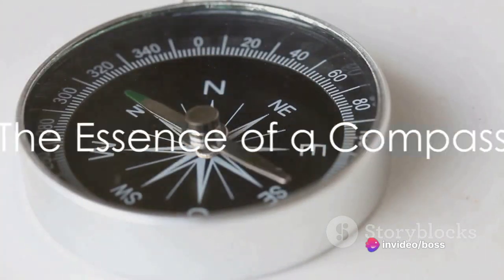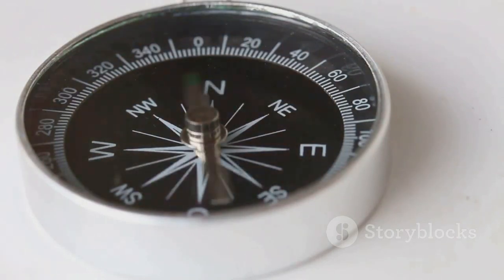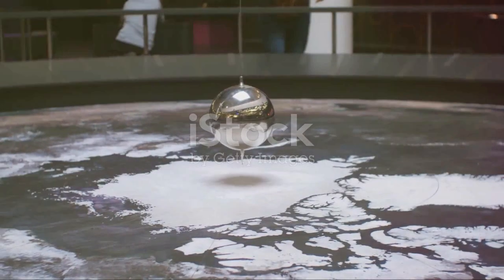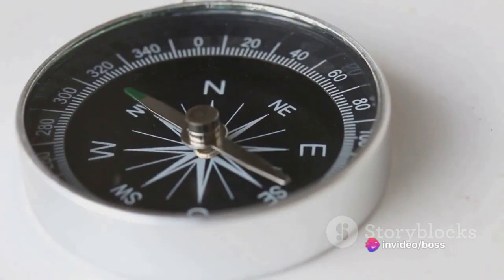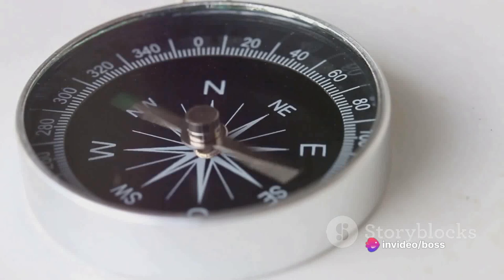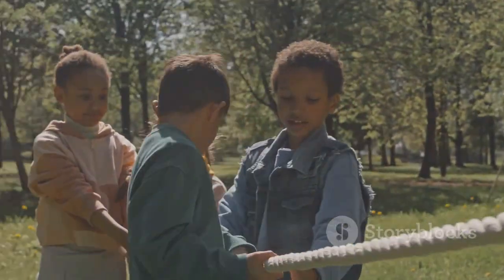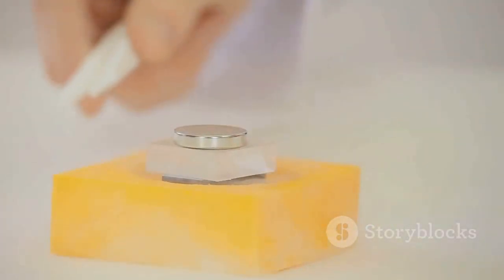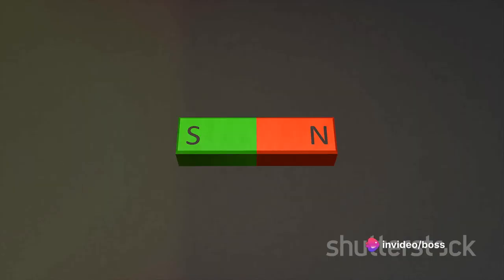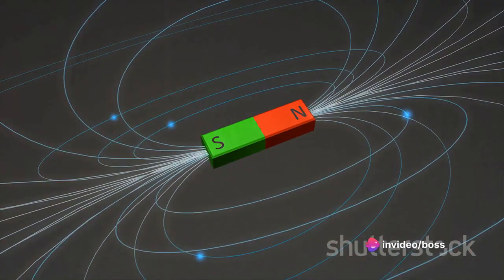At the heart of every compass lies a simple secret: magnetism. Picture a compass as a miniature model of our world. The compass needle is like a tiny free-floating bar magnet — the central character of our compass drama, the part that brings our compass to life. Now, magnetism is like two friends playing tug-of-war, where that invisible force pulls the rope in opposite directions. The rope is the magnetic field, and the friends are the north and south poles of a magnet.